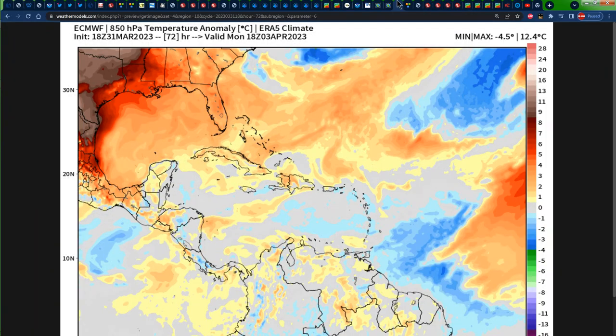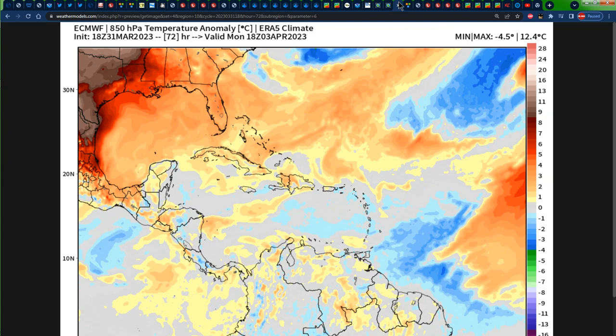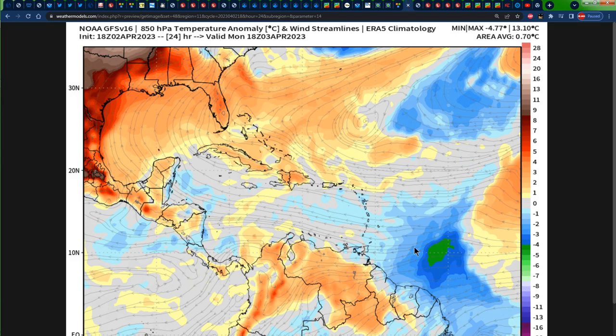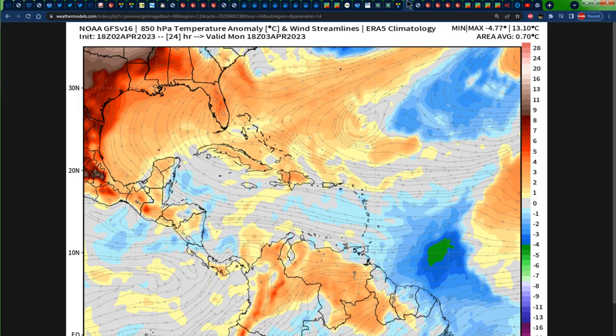Taking a look at the temperature forecast for tomorrow, for the most part the eastern Caribbean should be receiving some slightly below-average temperatures — anywhere from French Guiana, Suriname, Guyana, the northeastern tip of Guyana, portions of the eastern sections of Venezuela, Trinidad and Tobago, and areas to the north of that. However, we can see the yellows, oranges and reds that represent above-normal temperatures everywhere else.